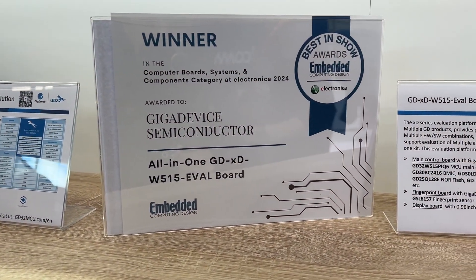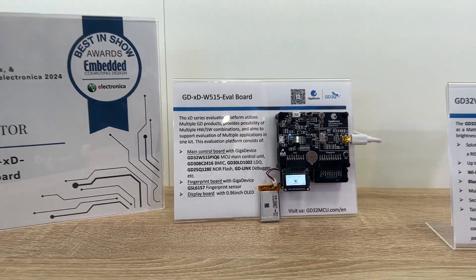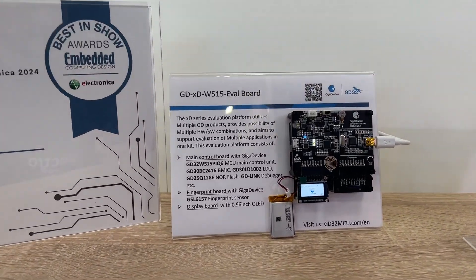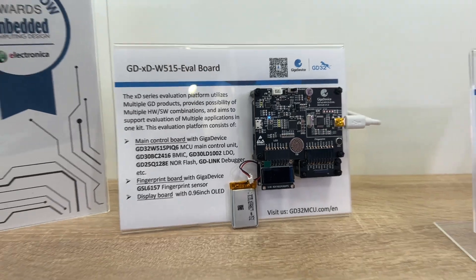We are still here at Electronica 2024 in Munich and we've stopped by at the Giga Device stand because one of the Giga Device evaluation boards has won a best-in-show award. At ElectroMaker we cover a wide variety of different development boards and kits, and Giga Device is someone we haven't really come across before in terms of evaluation boards — a lot of what we cover is closer to the maker end of the spectrum — but this one is really quite special, combining a lot into one frame using the GD32 range of microcontrollers.